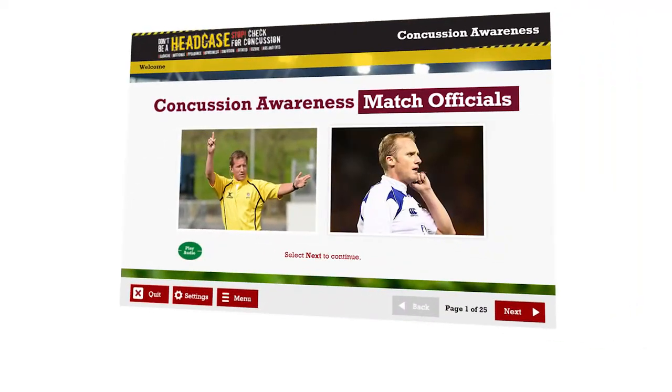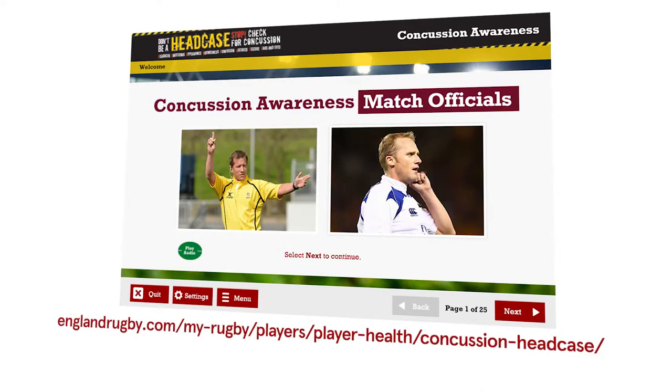Concussion is something you need to be aware of — it's something we all need to be aware of. So your first step must be to complete the online Headcase module. Once you've done the online training and raised your awareness, you're in a position to make an informed decision if a player receives a knock to the head. And remember, as the referee, your decision is final.